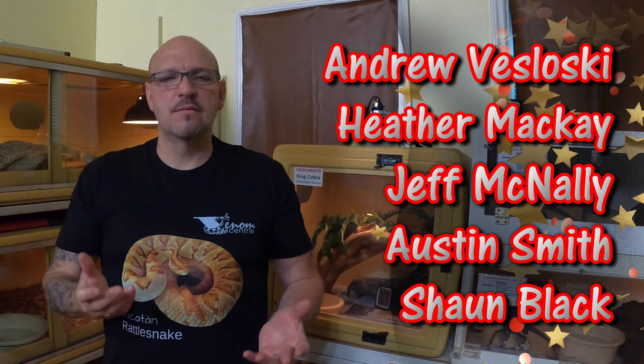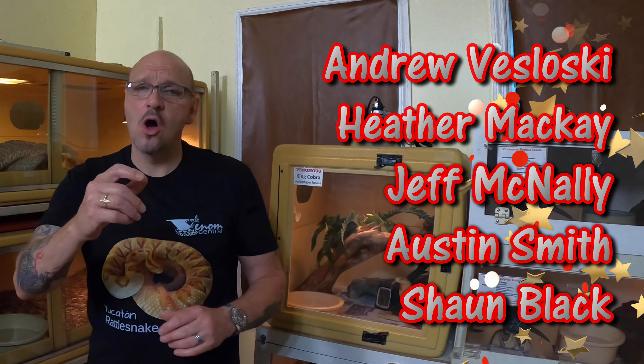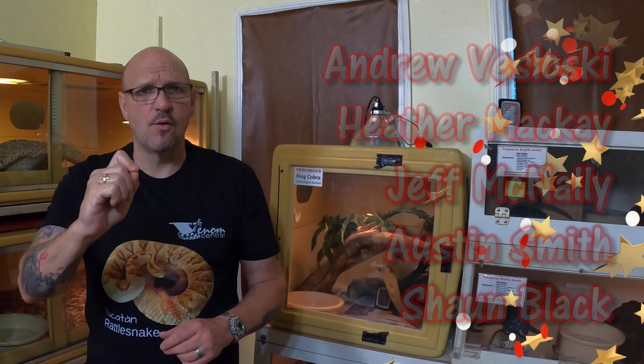Jeff McNally, Austin Smith — thanks bro, we love you for it. Sean Black, hey Sean, we sent you a little something, Big Daddy, so be on the lookout for it.